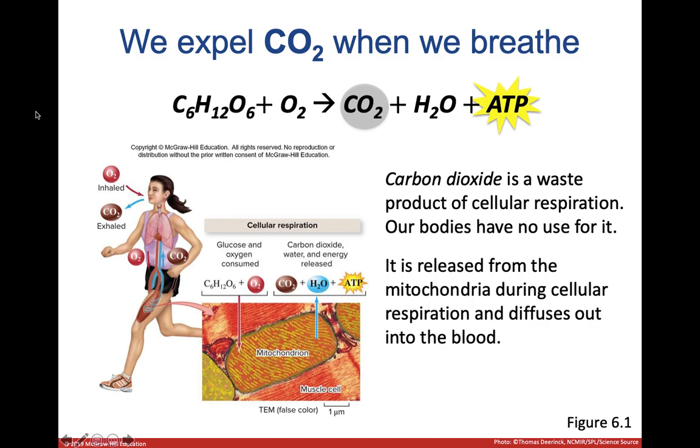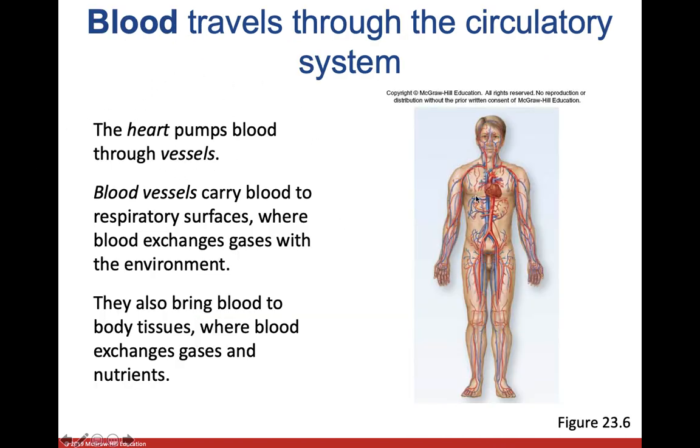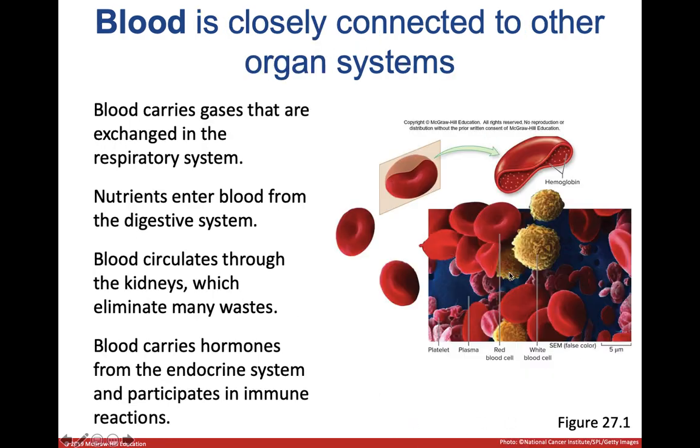We need a pump to move everything around — just like in plumbing, to move liquids long distances or uphill you need a pump. That pump in our body is the heart. The blood vessels are the pipes that carry oxygen, nutrients, and other dissolved substances around the body to the muscle cells and other tissues to keep us alive.